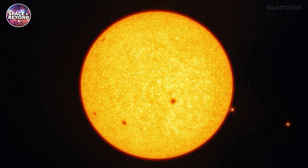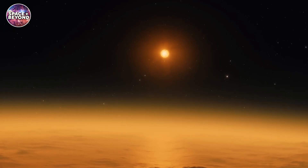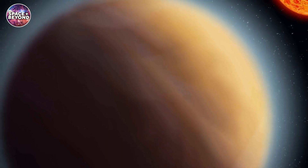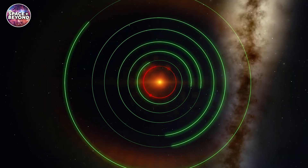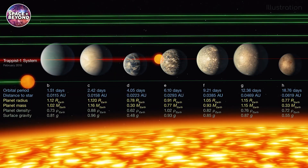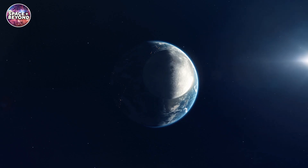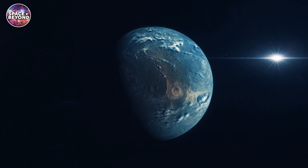Given that the star is much dimmer than our Sun, it may not affect temperatures too much, but it drastically affects the conditions of the planets. For instance, the closest planet, TRAPPIST-1b, orbits its star in just 1.9 Earth days — a very short year. A year takes 19 days on TRAPPIST-1h, the farthest of the planets. Also, all the planets are tidally locked, much like the Moon to the Earth, so only one side gets daylight while the other is in complete darkness.